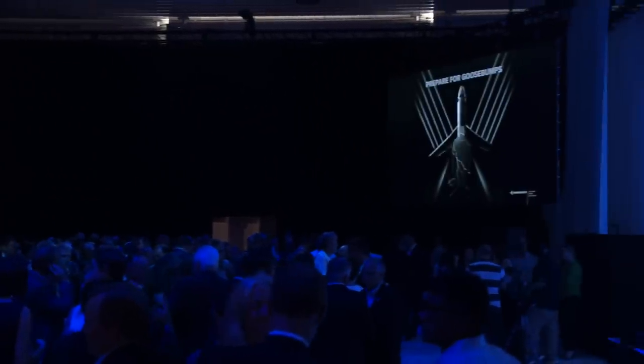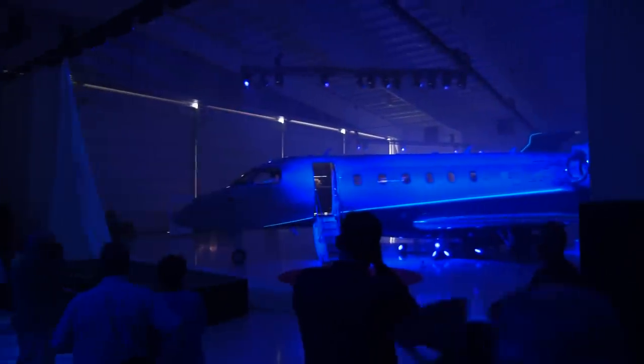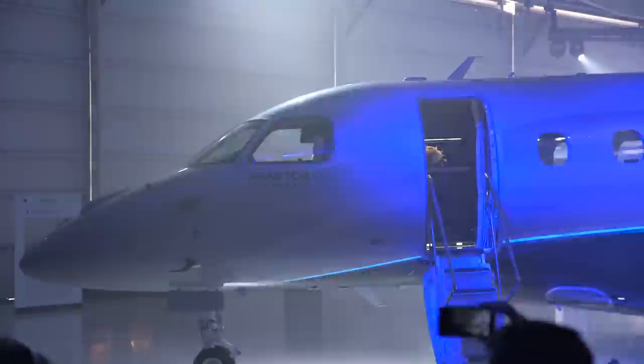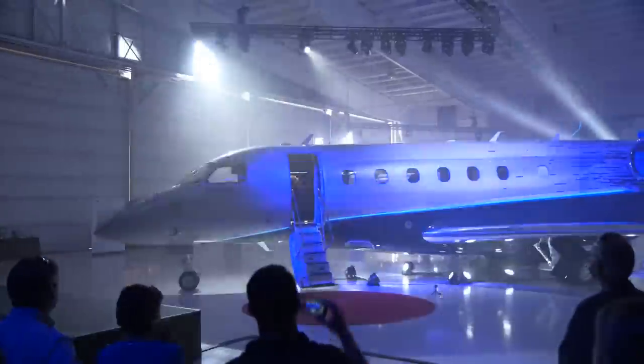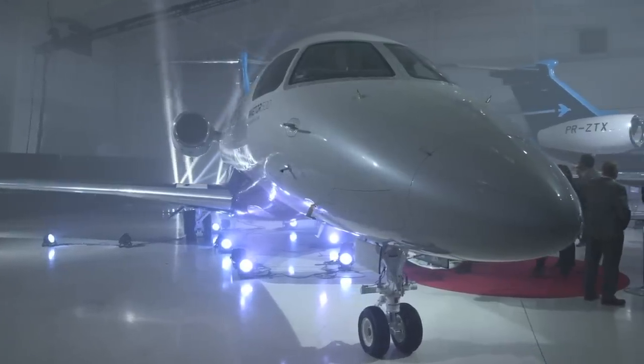During the company's 50th anniversary at NBAA 2018, Embraer Executive Jets introduced a whole new line of long-range jets evolving from their legacy series.